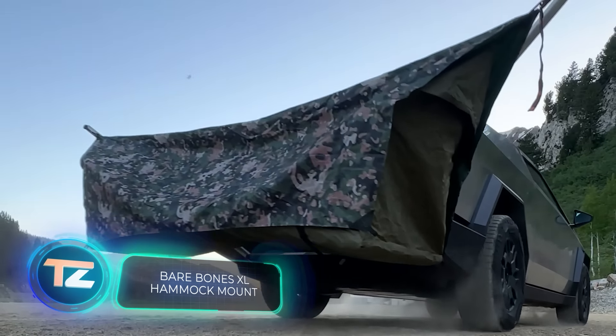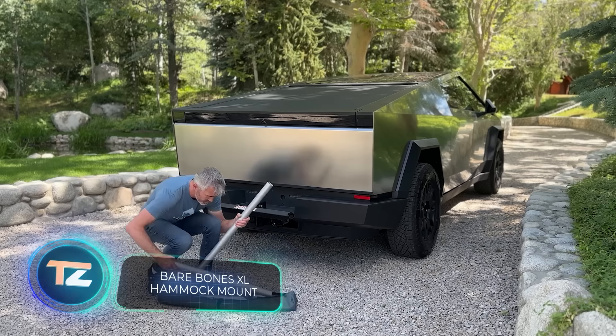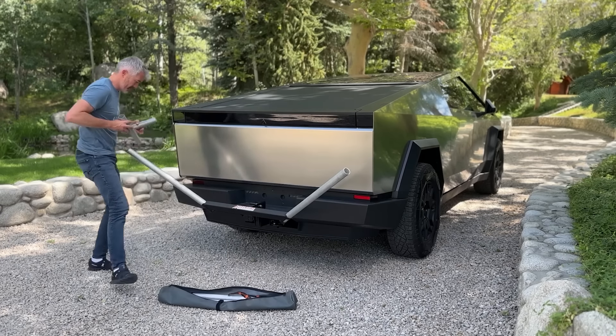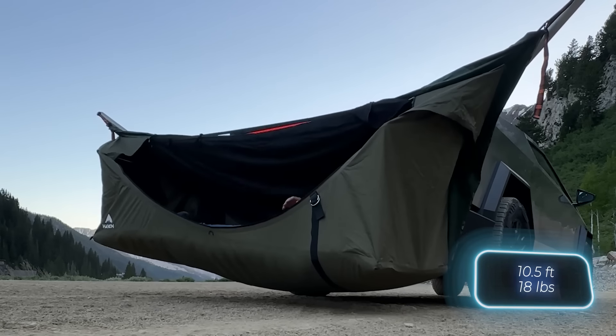If you're looking for some solo rest and quiet, the Bare Bones Mount is a great fit for your hitch. It accommodates both regular hammocks and hybrid models that combine the benefits of a sleeping bag and a tent. Using the extra extensions, you can stretch the mount's length to about 3.2 meters.